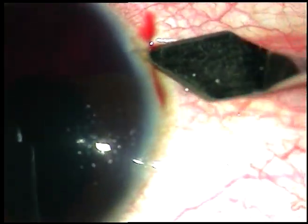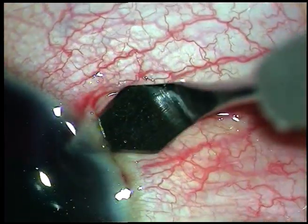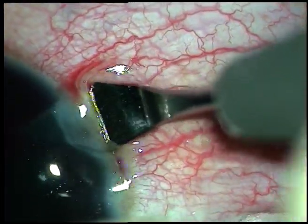And here it is. I am placing the incision at nine o'clock, just posterior to the limbus on the sclera. And I am making a tunnel starting from the sclera and going into the clear cornea. And this is a very nice tunnel.